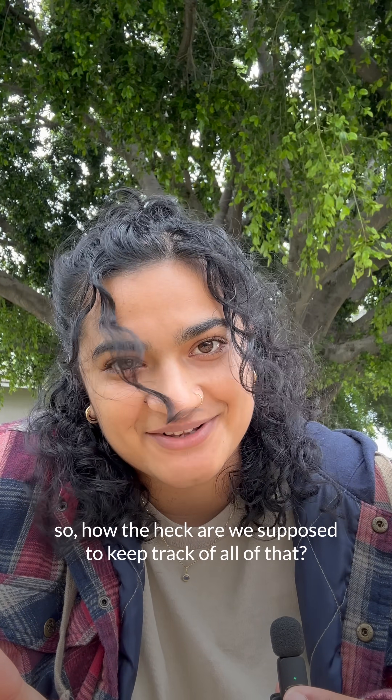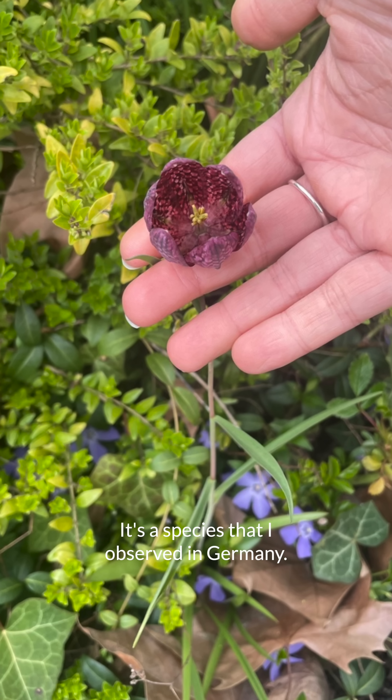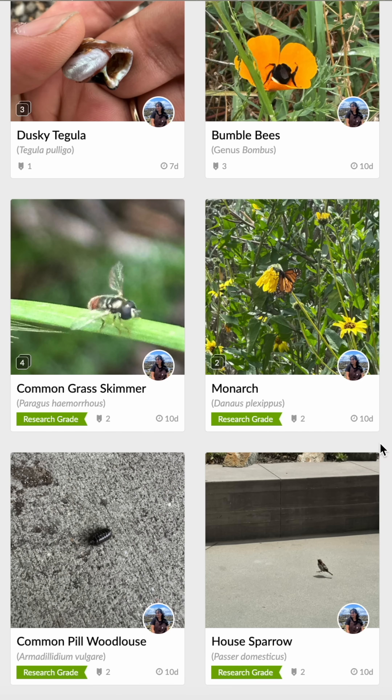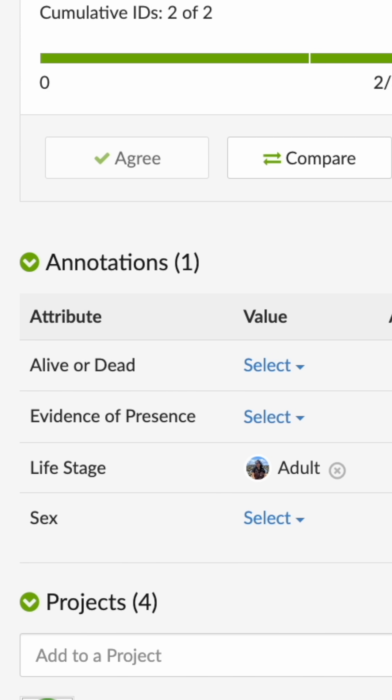Phenological events are happening all the time, all around the world — so how are we supposed to keep track of all of that? This is where community science comes in. My favorite iNaturalist observation is a species that I observed in Germany, where I traveled to study urban biodiversity. iNaturalist provides a huge amount of data across the world to study biodiversity and phenology, such as the timing of flowering in urban areas as well as natural areas. Anyone, anywhere can take a photo, share it to iNaturalist, and add annotations — maybe noting whether you're seeing a caterpillar or a butterfly, a bud or a flower.